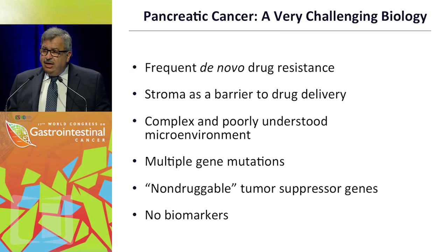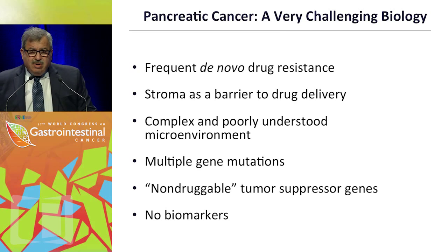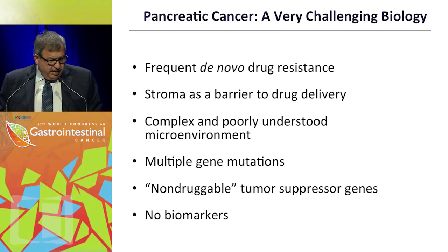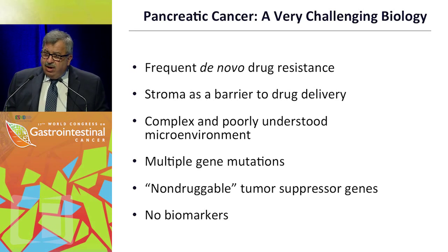There are challenges — I call them challenges, not problems or obstacles — because we have to go around them. We know about drug resistance, which is fairly frequent, whether de novo or acquired in this disease. We talk about the stroma as a barrier, but it probably has more biology than we think. The microenvironment as a whole is complex, with multiple gene mutations and the non-druggability of certain mutations, especially in tumor suppressor genes. Sadly, we don't have a good biomarker for this disease; we have semi-biomarkers like CA 19-9 and CRP, but none really identify the genetic abnormalities we can target. We haven't identified actionable driver gene mutations as we have in other cancers.